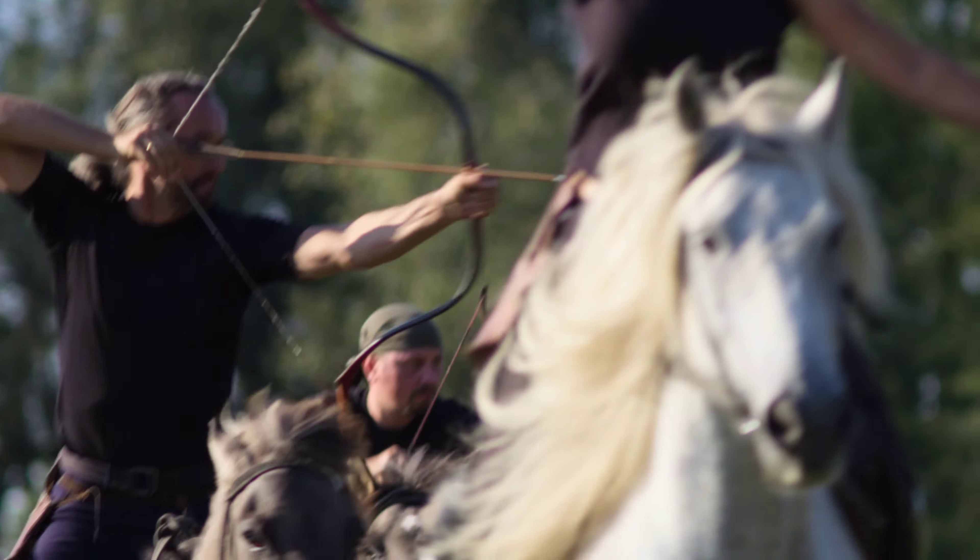Horse archers were famed for their surprise attacks. In Moscow's armies, they could be deployed rapidly in many different terrains, and then appear as if from nowhere. In addition to being expert with their bows, they used both javelins and swords for close-quarter fighting.